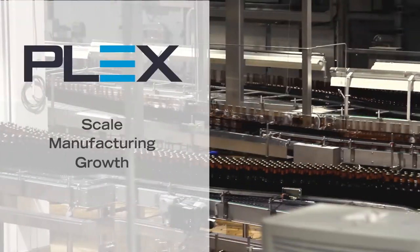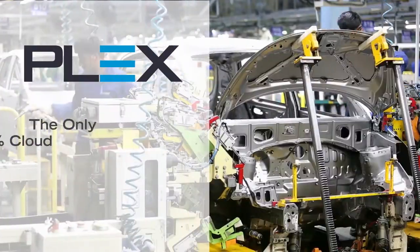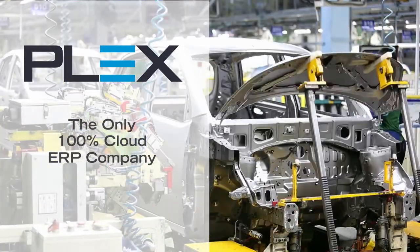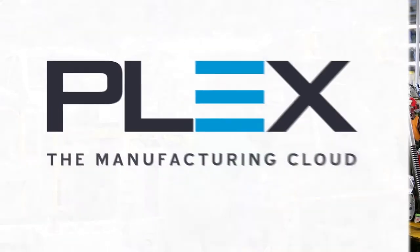Ready to transform your manufacturing operations and increase profits? Make it happen today with Plex, the only 100% cloud ERP company committed to your business success. 100% in the cloud.